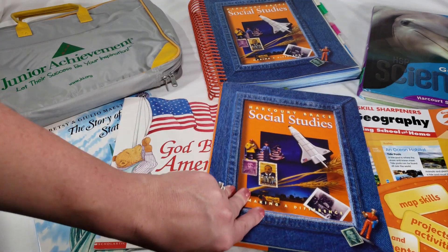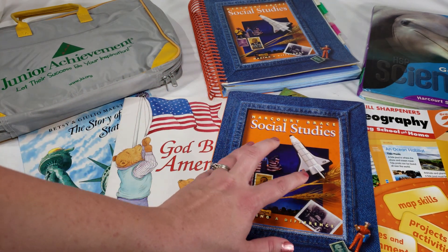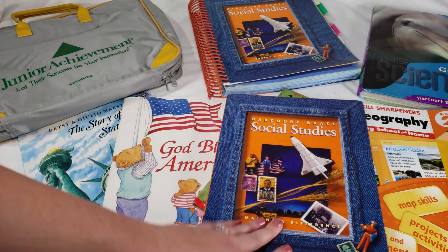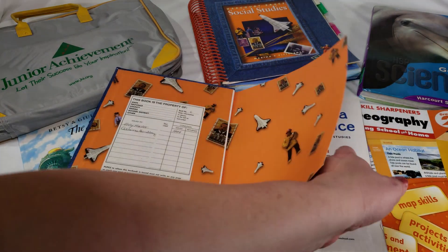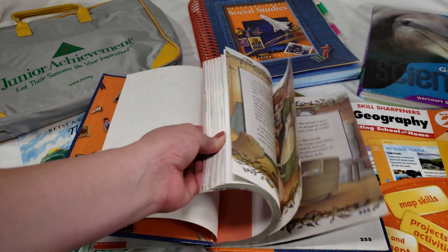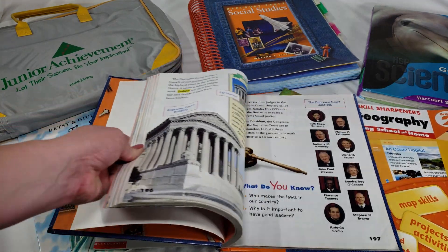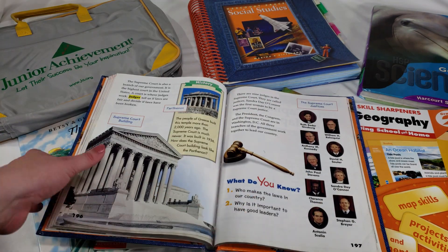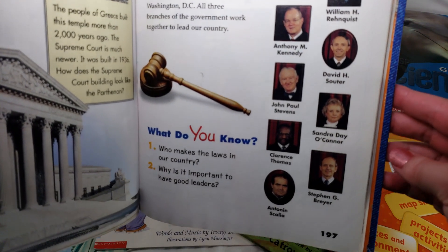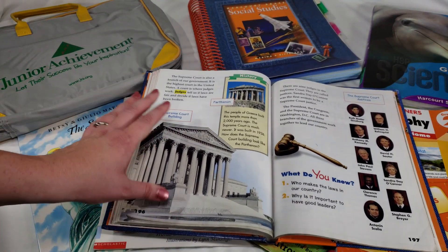Moving on to our actual social studies textbook — it's the sequel to last year's book. I actually found this one before I found the first grade purple one. This and the teacher's book together were five dollars at a consignment sale. It is a little dated; there's one lesson about the Supreme Court justices that I'll obviously have to update.